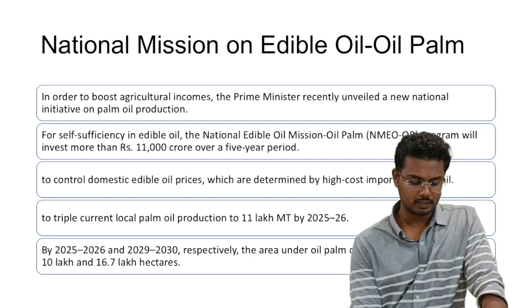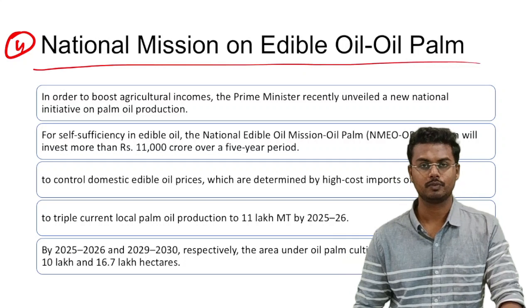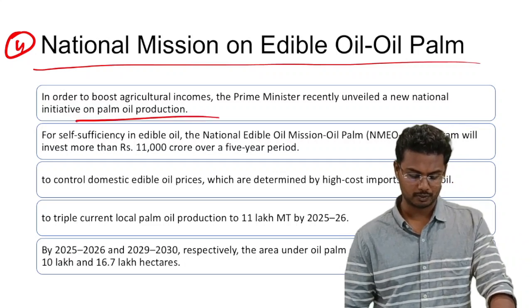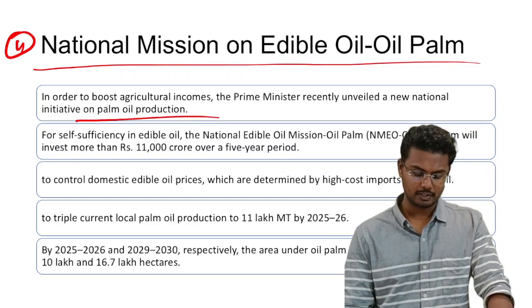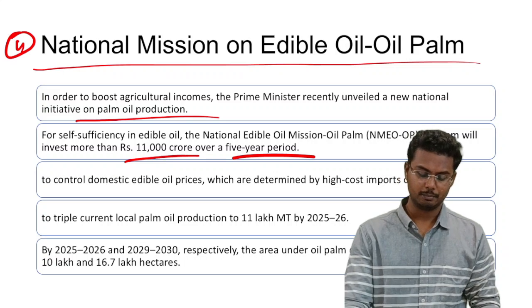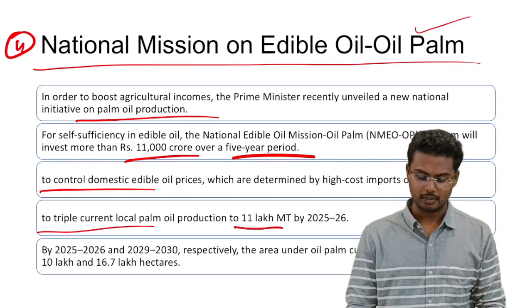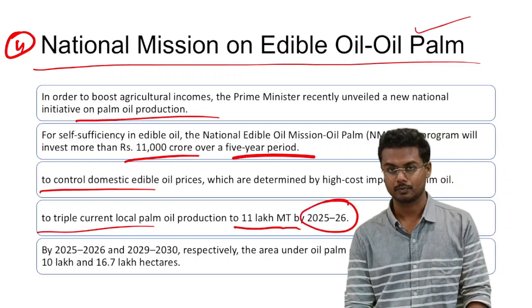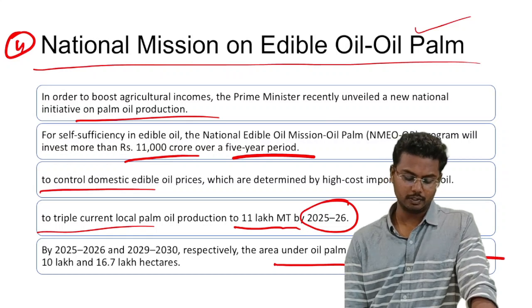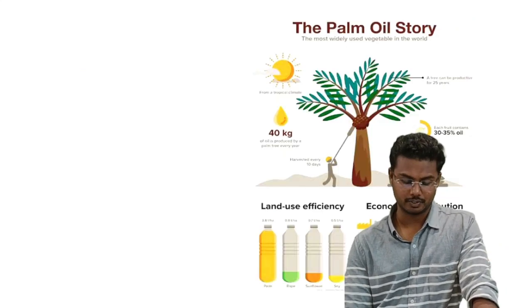Next is the National Mission on Edible Oil Palm, recently launched to make India self-sufficient in edible oil. The Prime Minister unveiled this national initiative on palm oil production. The National Edible Oil Mission – Oil Palm program will invest more than 11,000 crores over a five-year period. The objective is to control domestic edible oil prices and triple current local palm oil production to 11 lakh metric tons by 2025-26, while increasing the area under oil palm cultivation to 10 lakh and 16.7 lakh hectares by 2025-26 and 2029-30 respectively.